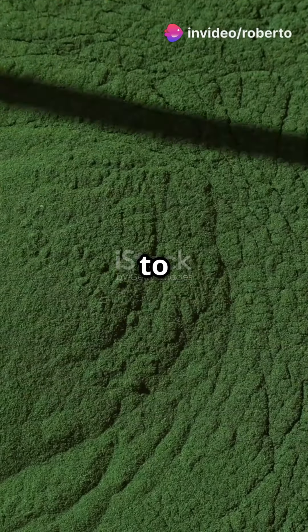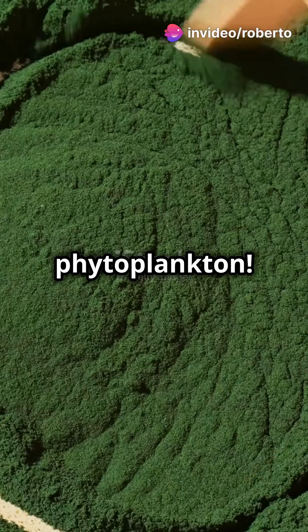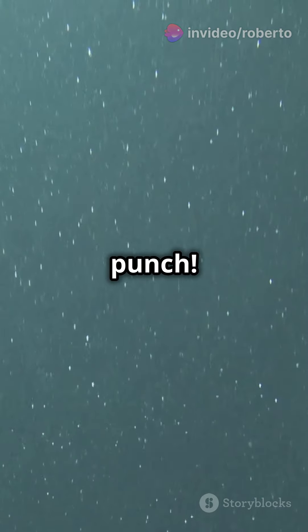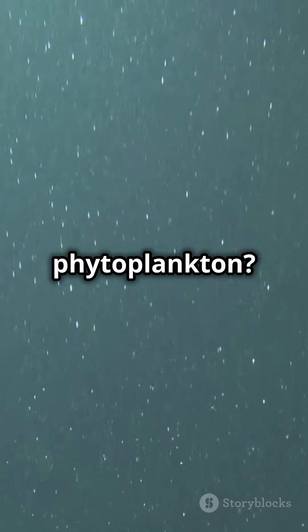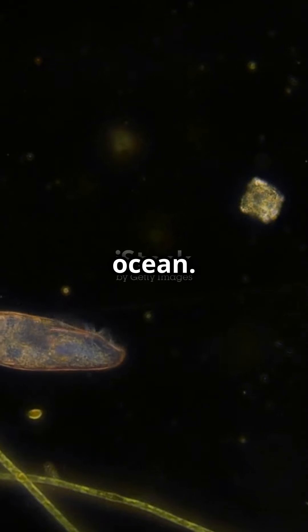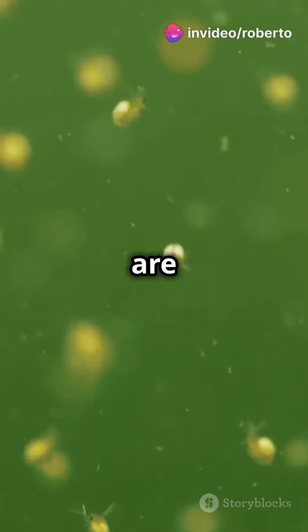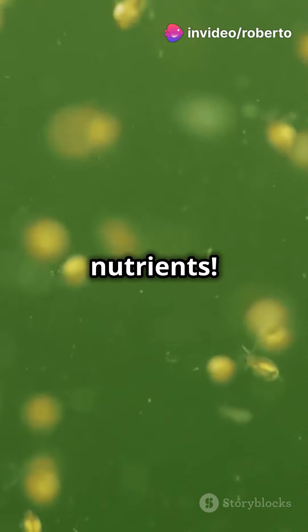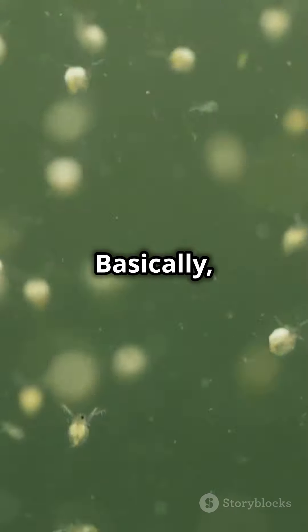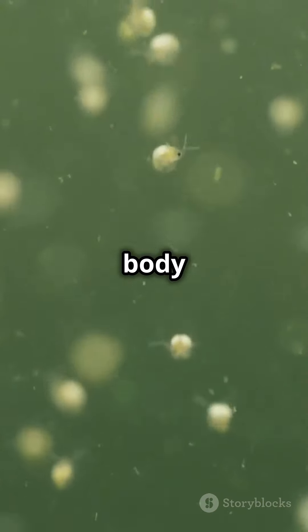If you're a health nut then you need to know about marine phytoplankton. This tiny ocean plant packs a big punch. It's a microscopic plant found in the ocean. These little guys are bursting with nutrients — think vitamins, minerals, amino acids and antioxidants. Basically everything your body loves.